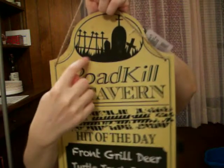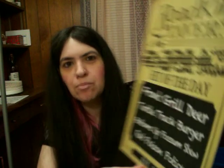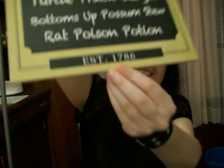And then more signs — this one says 'Roadkill Tavern.' I wanted to get it because of the cemetery scene with cemetery gates and tombstones. It lists menu items like 'Head of the Day,' 'Front Grill Deer,' 'Turtle Track Burger,' 'Bottoms Up Possum Stew,' and 'Rat Poison Potion.' It has a burlap handle so you can hang it, and it says established 1786.